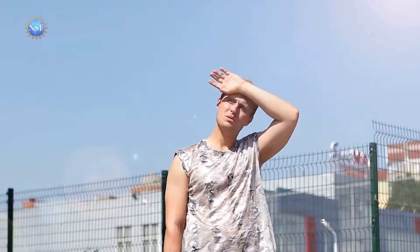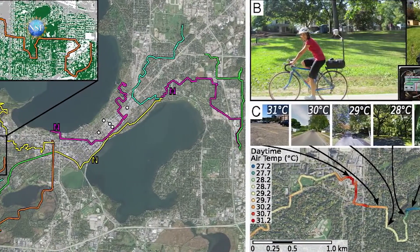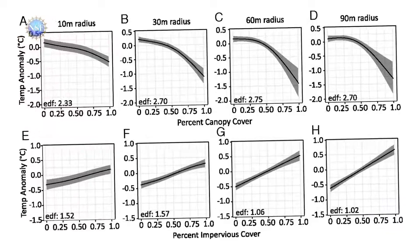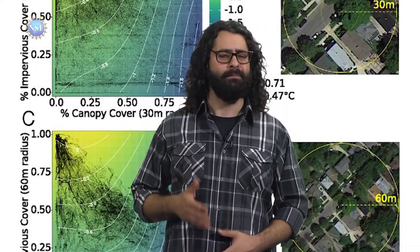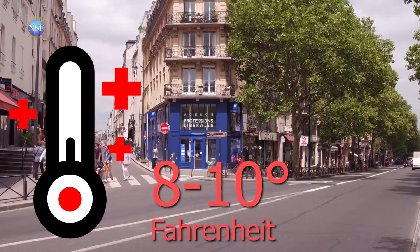Hot town, summer in the city — cities are usually hotter than the areas around them. City trees can help fix that, but there's a catch. Researchers gathered detailed temperature and geographic data using mobile weather stations mounted on bicycles. The team found that to get the most cooling, you need more than 40% tree cover on a city block — that's the threshold. Below that doesn't get you much. And the difference between heavy tree cover and treeless? Up to a whopping 8 to 10 degrees Fahrenheit, even within a few city blocks.